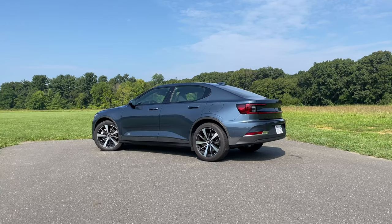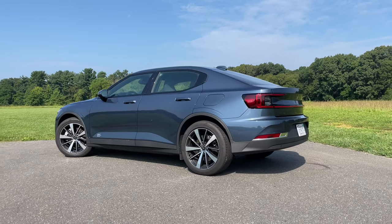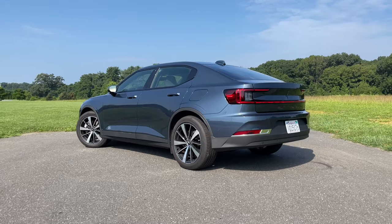The Polestar 2 that I'm driving here is powered by two electric motors, pumping out a total of 402 horsepower, and that will get you from 0 to 60 in less than 4.5 seconds. Not only that, no matter how fast you're going — I'm going about 63 — you just hit the gas and this thing will take off. Handling-wise, this thing is pretty damn impressive.